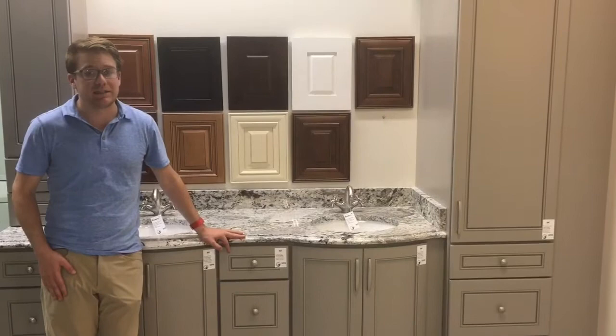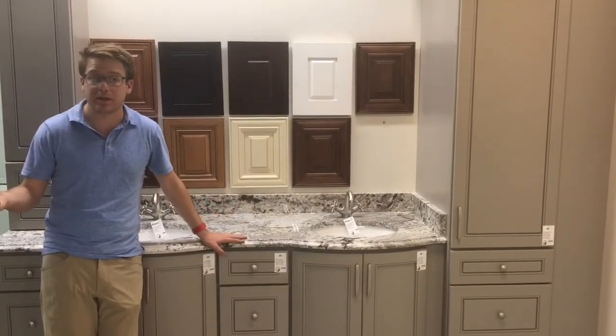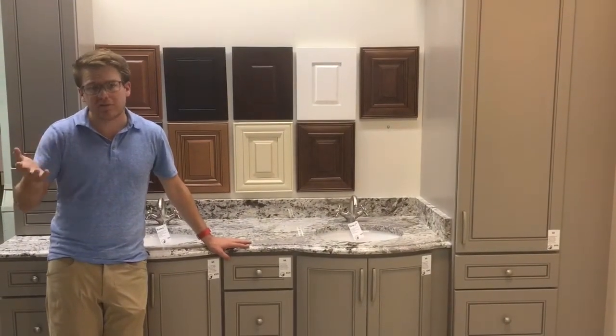The lead time on these cabinets is two to four weeks — we assemble them here, averaging about three weeks.